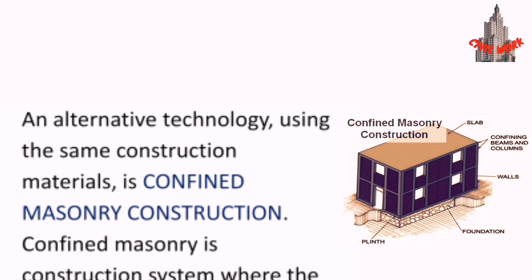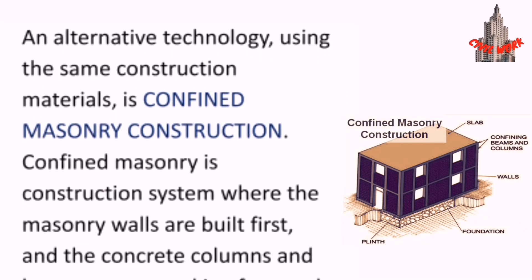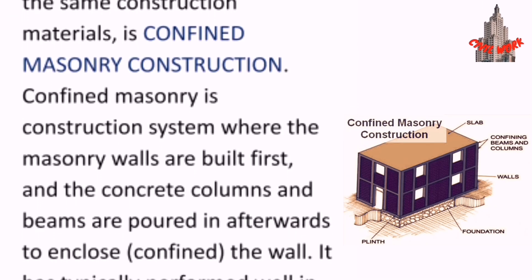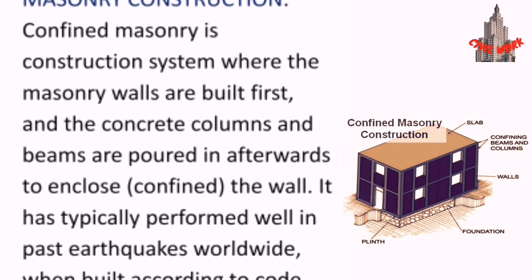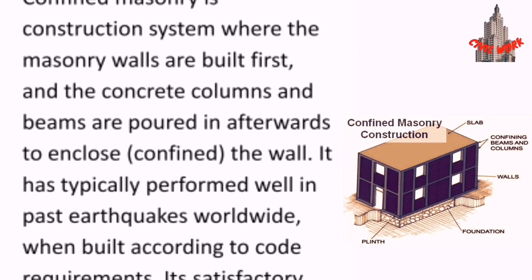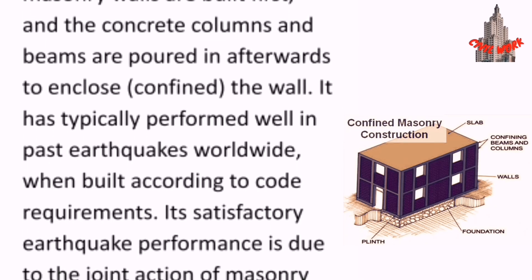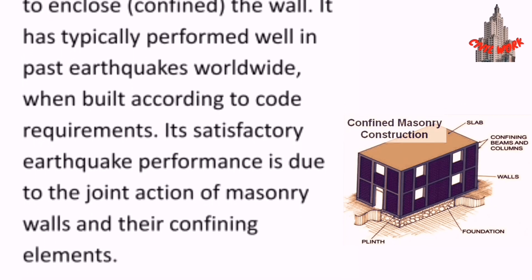An alternative technology using the same construction materials is confined masonry construction. Confined masonry is a construction system where the masonry walls are built first and the concrete columns and beams are poured in afterwards to enclose and confine the walls. It has typically performed well in past earthquakes worldwide when built according to code requirements.